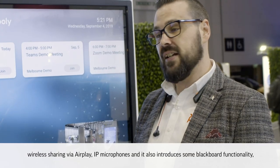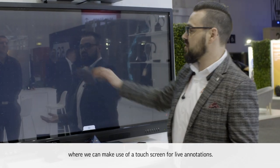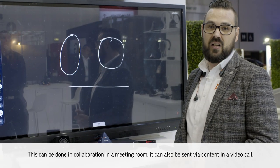It also supports IP microphones and introduces blackboard functionality where we can make use of a touch screen for live annotations. This can be done in collaboration in a meeting room, and it can also be sent via content in a video call. And that's a wrap.